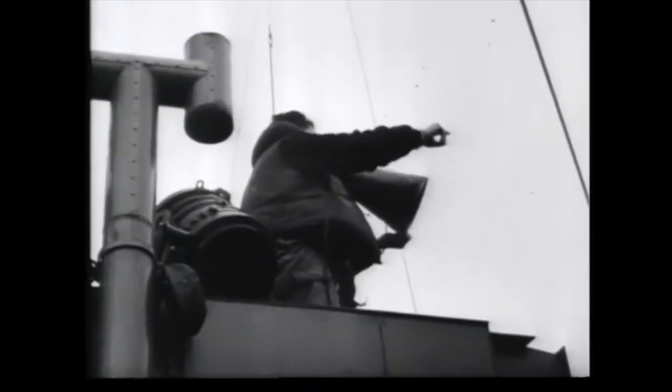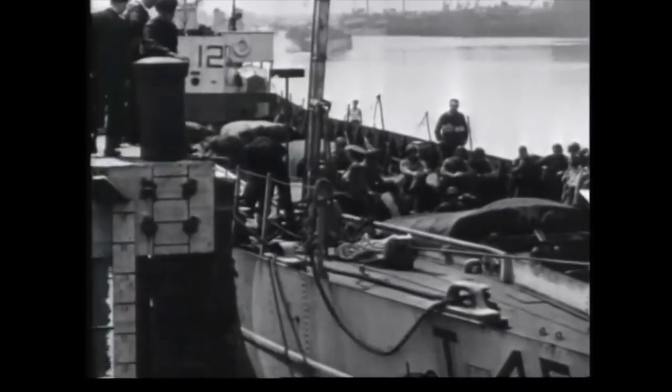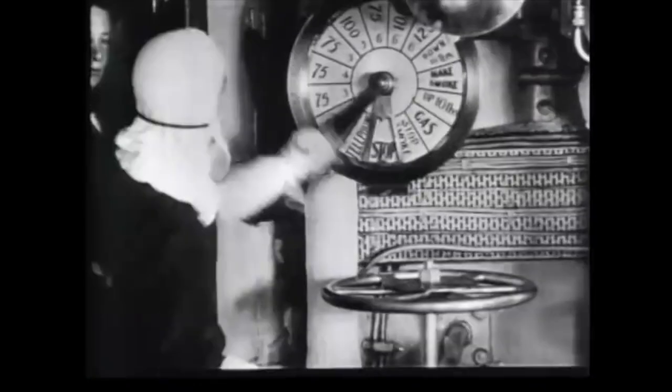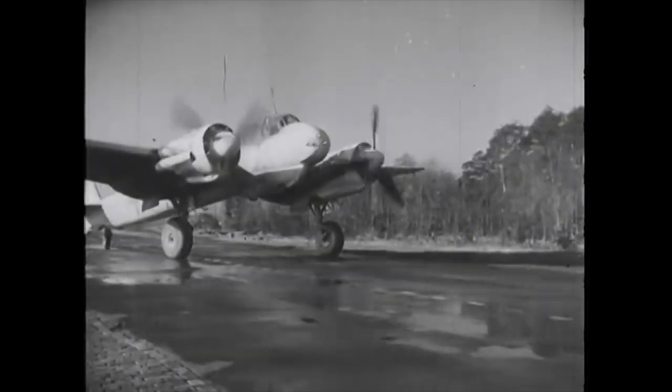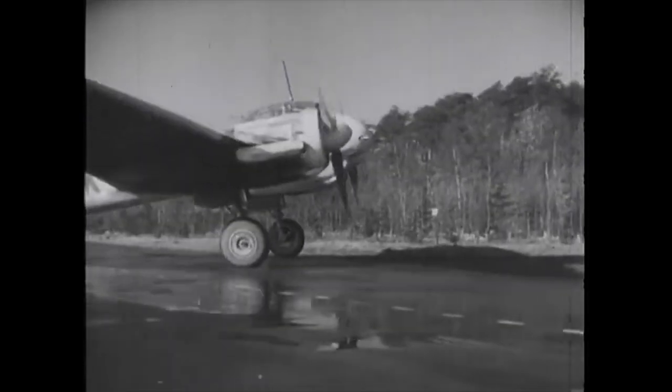The civilian crews of these light vessels faced the same dangers as the warships and were vulnerable to German U-boats, fast torpedo craft — the infamous S-boats — Luftwaffe air attack, and drifting mines, not to mention weather and accidental collisions.